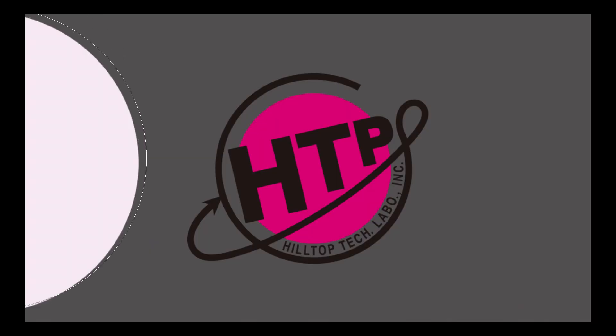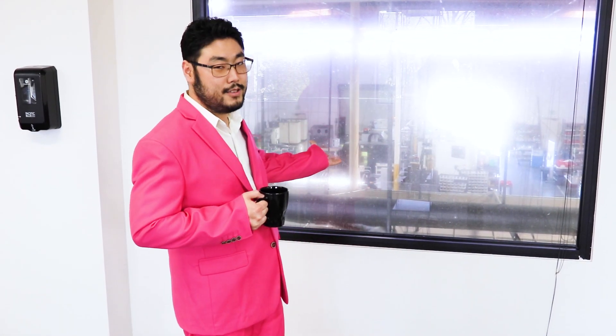Welcome to Hilltop Technology Laboratory, known as the Pink Machine Shop. Today, I will show you how we can achieve five-day prototype CNC machining with these amazing 5-axis machines.